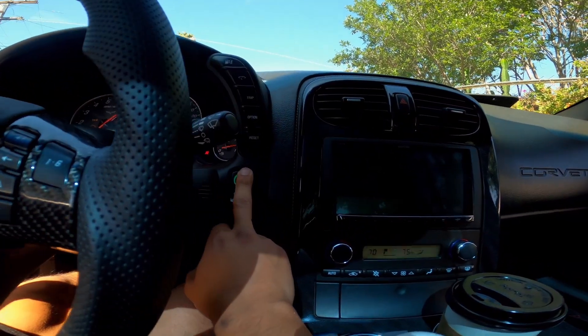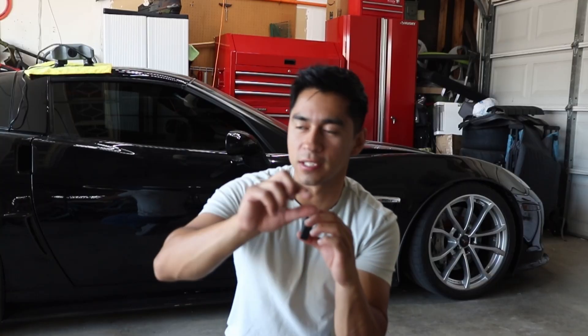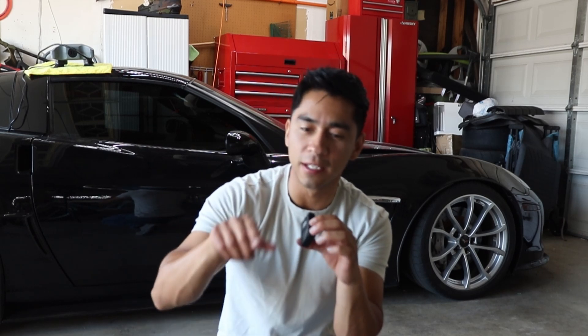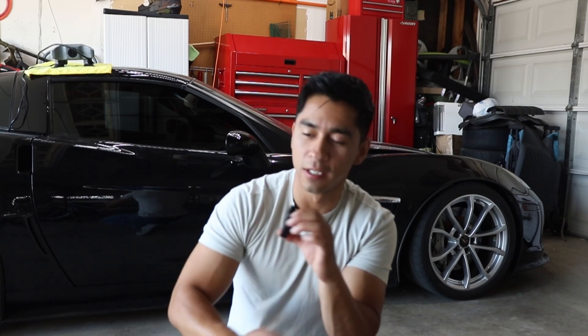It won't even crank. So if you're ever driving your Corvette and this issue happens - where it says 'reduce engine power,' the car sounds like it's misfiring, you turn it off and it's not going to want to start back up - my suggestion is just turn off the car, let it sit for a little bit, and then restart it again.